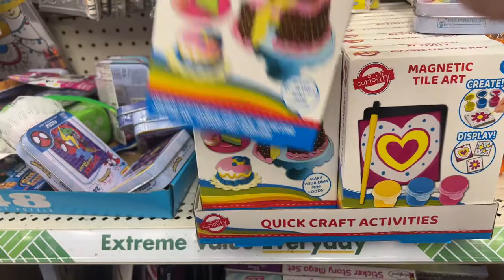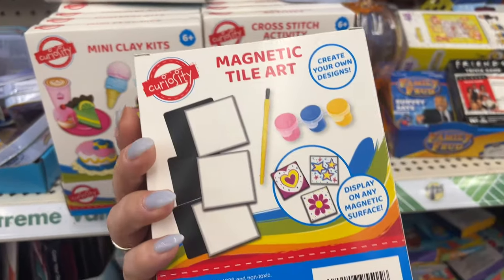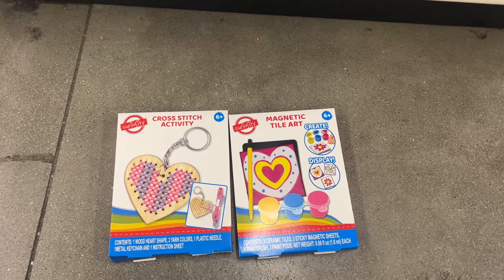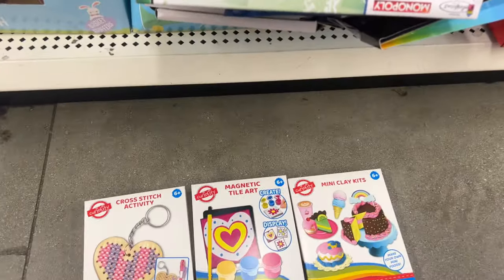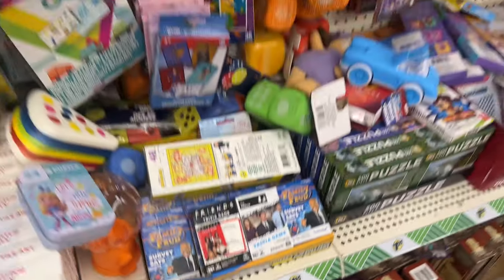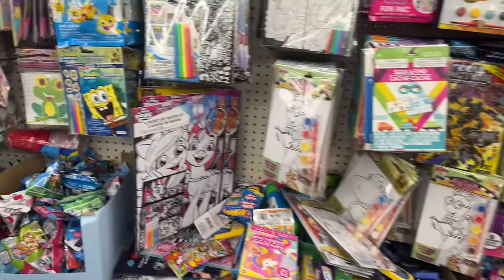They have mini clay kits to make your own mini foods. Look at this magnetic tile art — these are new! And look at this cross stitch activity kit. They also have Family Feud, The Office, and Friends games — these go so quickly in Orange County, people buy those real fast. Look how stuffed it is, there's a ton of stuff here.